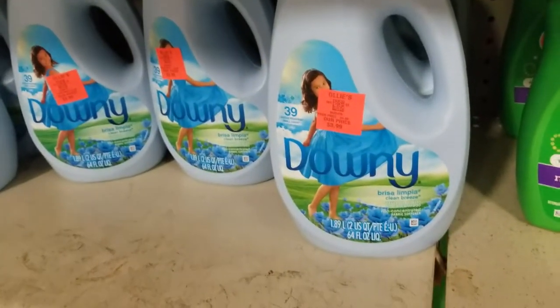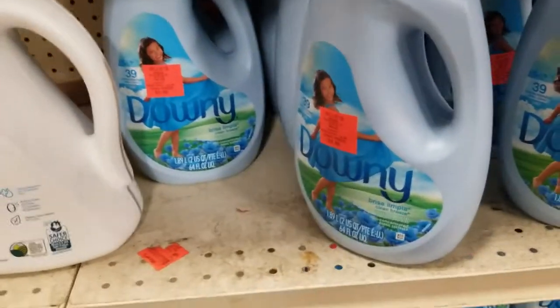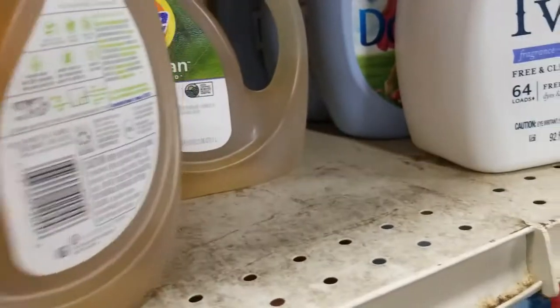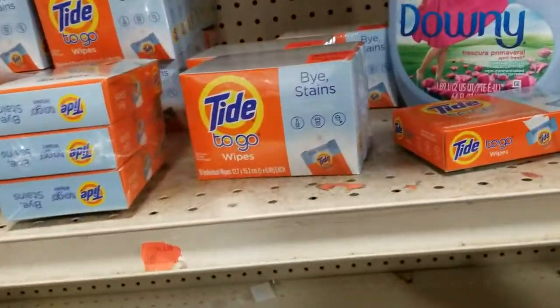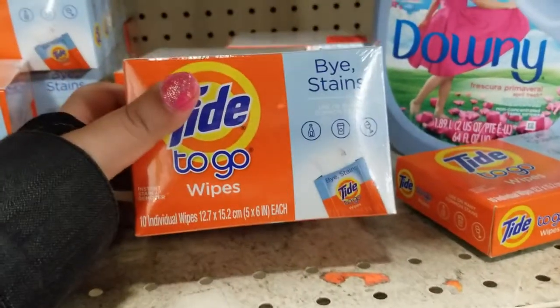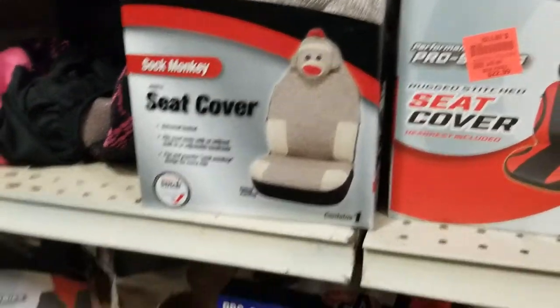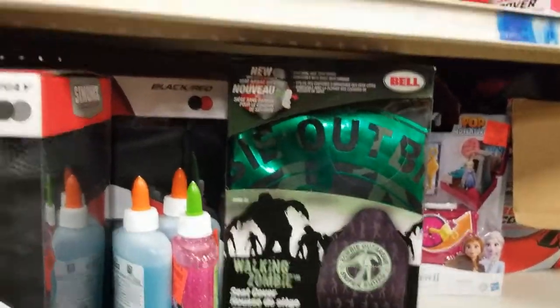This pure clean plant-based one is 4.49 for the whole thing. The Tide To Go wipes are ten dollars for this box. And look — they have different kinds of seat covers! There's the Sock Monkey, a camo one, floral lace pink, and even a 'Zombie Outbreak Squad' one — wow! These are ten dollars each.